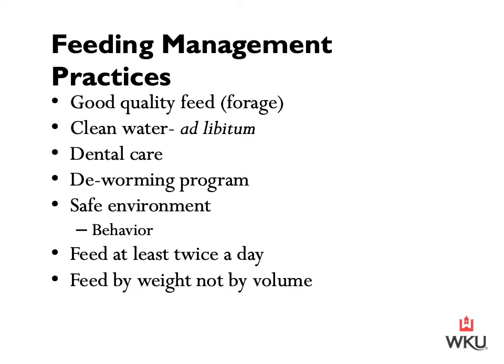Additionally, we want to ensure that we are feeding horses by weight and not by volume. It's easy to say a mare gets one scoop of feed, but it's important that we consider how much the horse is consuming relative to their body weight. Different feeds will weigh different amounts — from pelleted to concentrates, different brands — so it's important that we are weighing out feed and not purely feeding by volume.